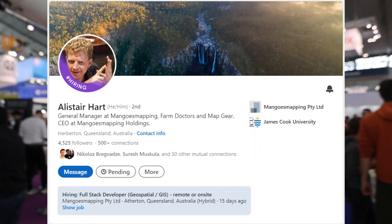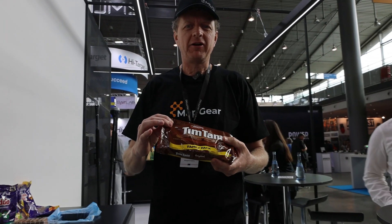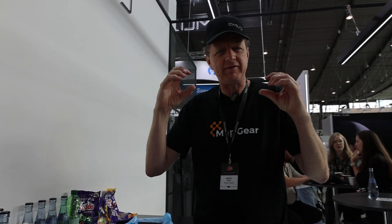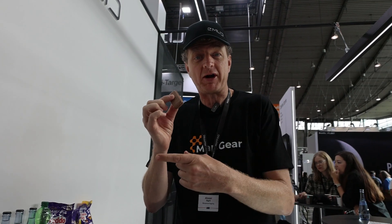I was invited by Alistair from MapGear to try Tim Tams — it's an Australian cookie that you eat for breakfast, and he was raving about it last night. In Australia there's a tradition called the Tim Tam Slam. They're just so much better than an Oreo. It's two chocolate biscuits with a chocolate filling sandwich, all dipped in chocolate. You bite off each opposing corner, then dip it in coffee like a straw, suck the coffee through the Tim Tam, and slam the whole thing in your mouth before it melts — it's a chocolate explosion. Let me grab a coffee and we can do a Tim Tam Slam.